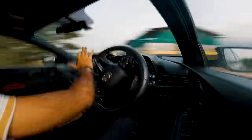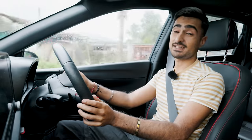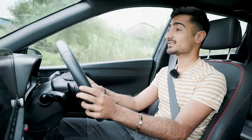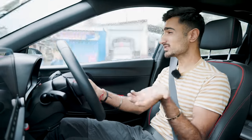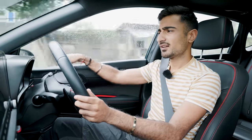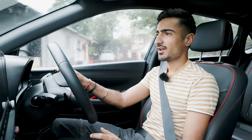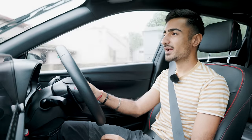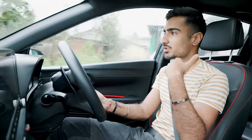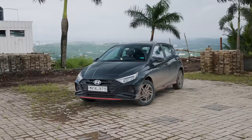In conclusion, the i20 N-Line is a fun and engaging hatchback to drive. One thing I did notice is that this car, being the most premium and most expensive car of its segment, has quite a lot of hard-touch plastics pretty much everywhere, and it could become a rattly affair the more you spend time with the car as it ages.